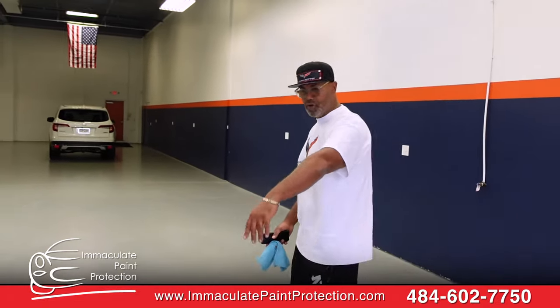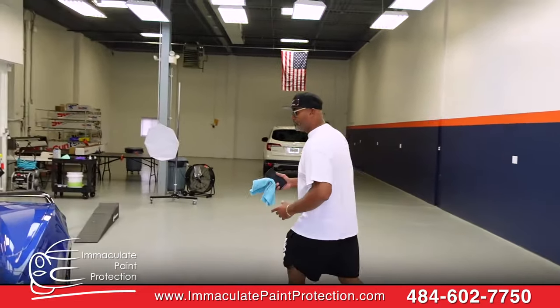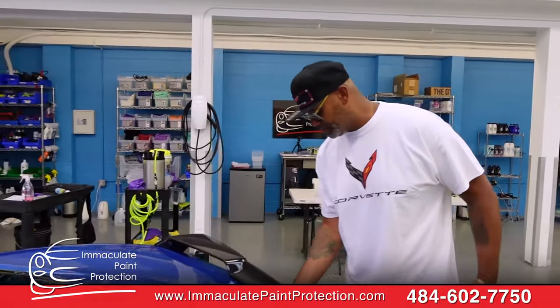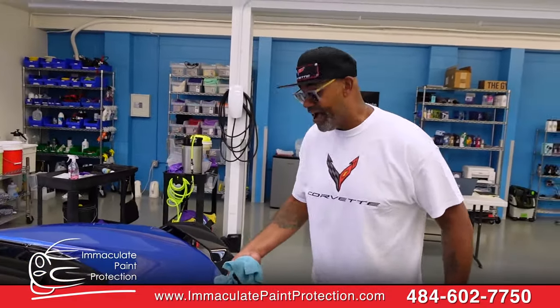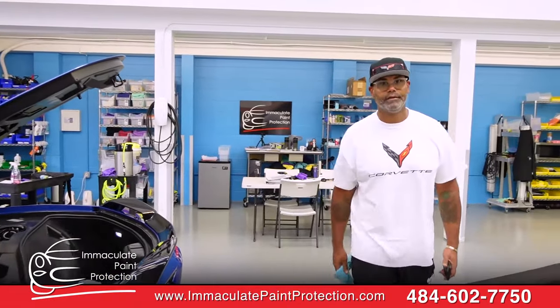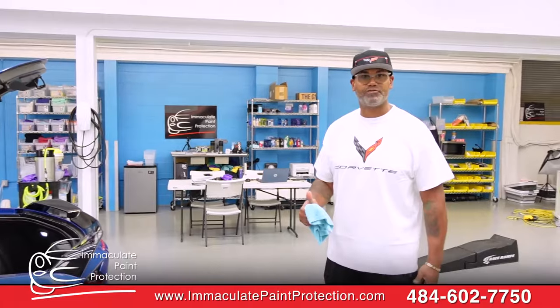I also did get ceramic coating on my wheels and other parts of the car. But as you can see, I'm very, very impressed. I think for a fact that you guys are the best in the area — I wouldn't go anywhere else but here. And I'm very, very satisfied.